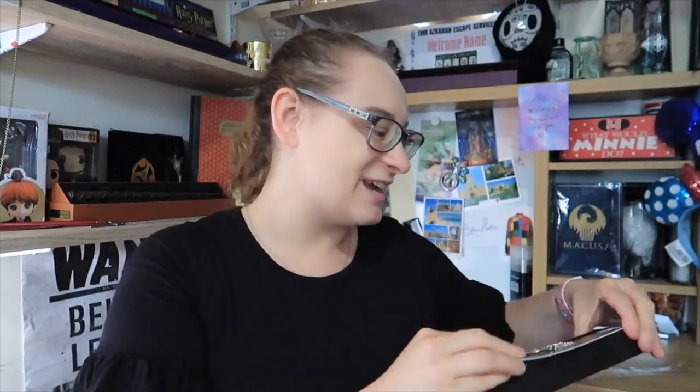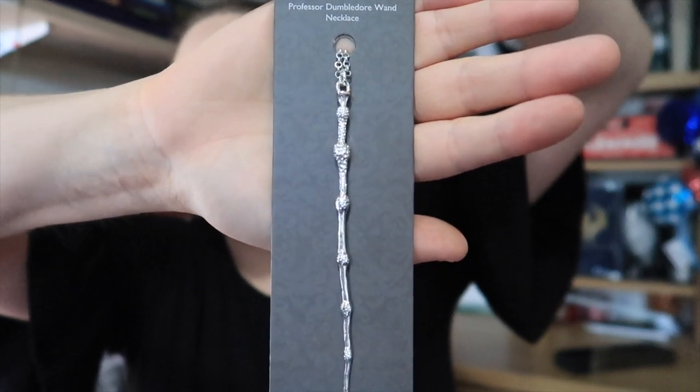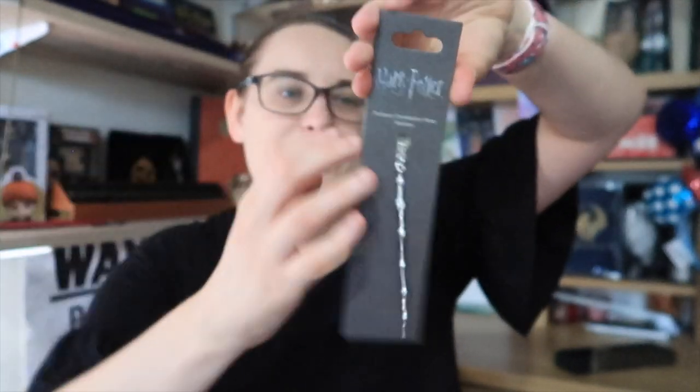This would be great to use for my Harry Potter account that I've got with Jenny — it would work so well as part of some TikToks and reels. The next item is another one of those — this time we've got Professor Dumbledore's wand necklace. Here is Professor Dumbledore's wand, which is lovely. I just think the attention to detail is fabulous.